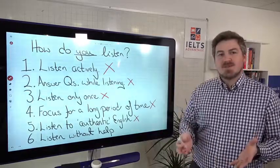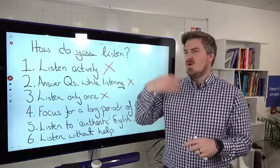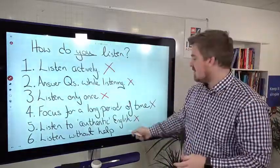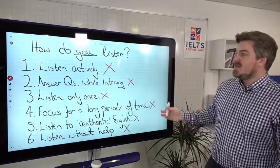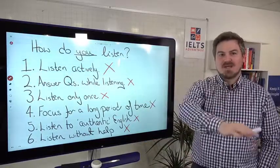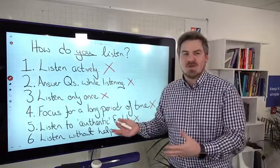Number six — listening without any help. Most of the time students are using subtitles, or if watching a TED talk, there are images and presentations to help them. So the reason you might be struggling with the IELTS listening test is because the test is set up one way and you are doing the opposite. If you're doing the opposite of what they're looking for, of course you're going to have problems.